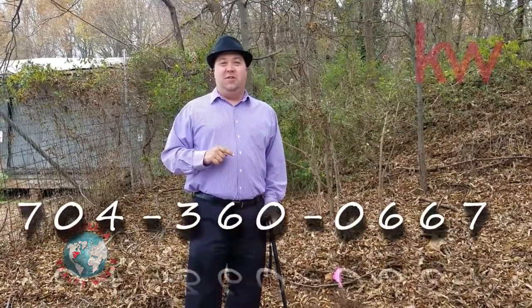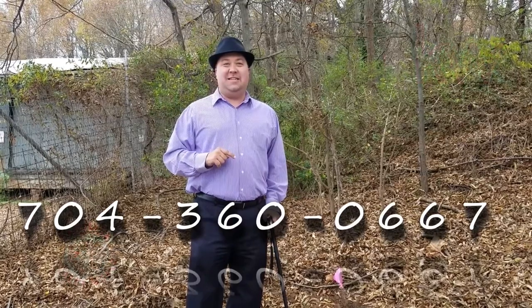Any other questions about real estate, give us a call at 704-360-0667.